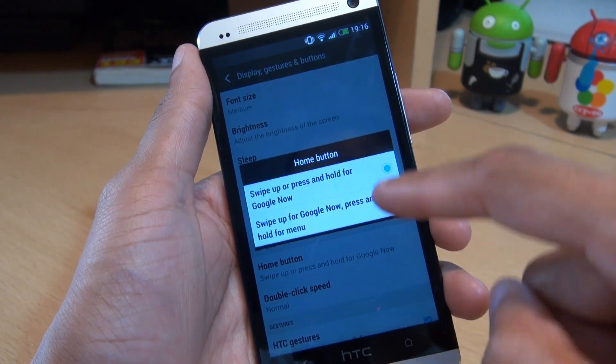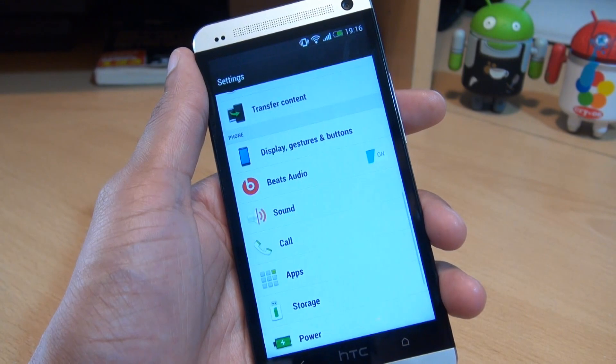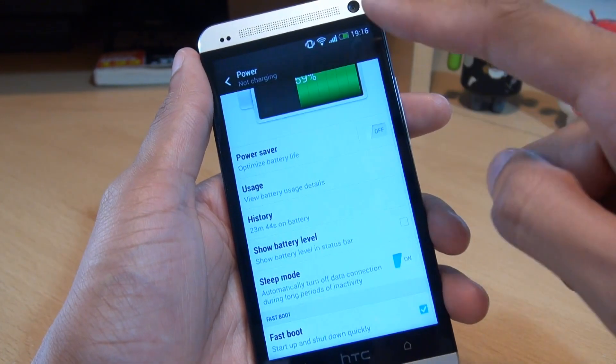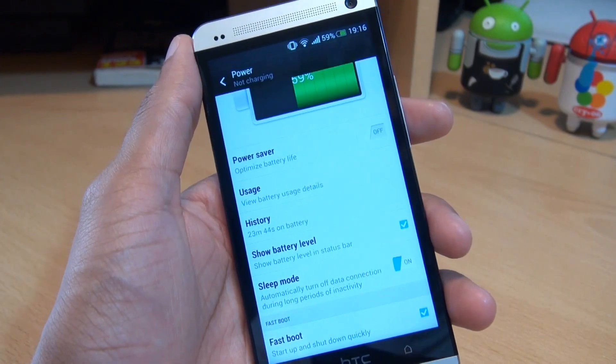Further down, you've got the option for the home button if you want double tap to go into Google Now or swipe from there onwards. If we go further down under Power, there should also be an update to display the battery percentage — and yes, we do have that. So you've got the notification area displaying the percentage of the battery.